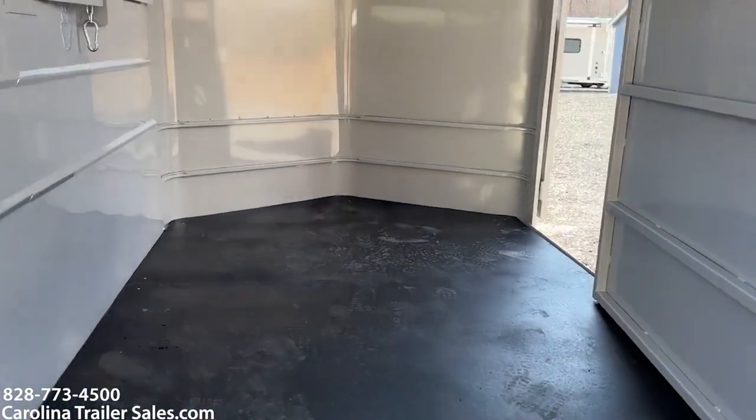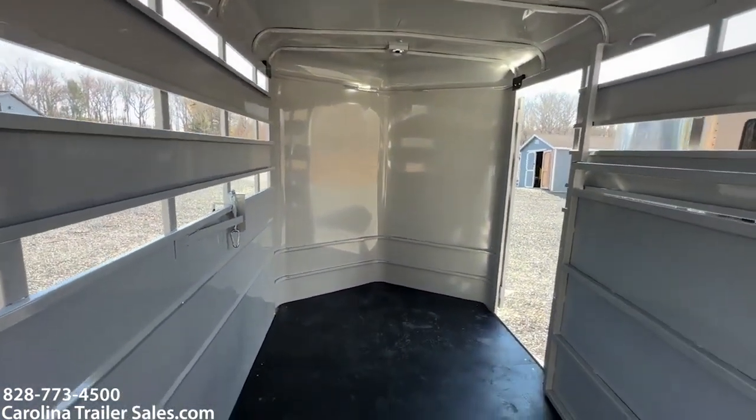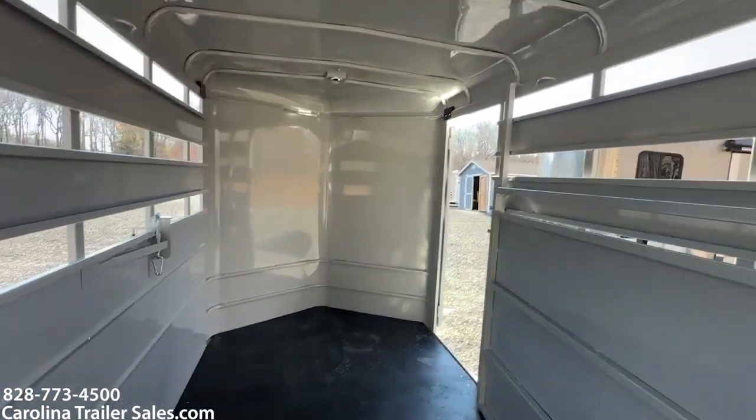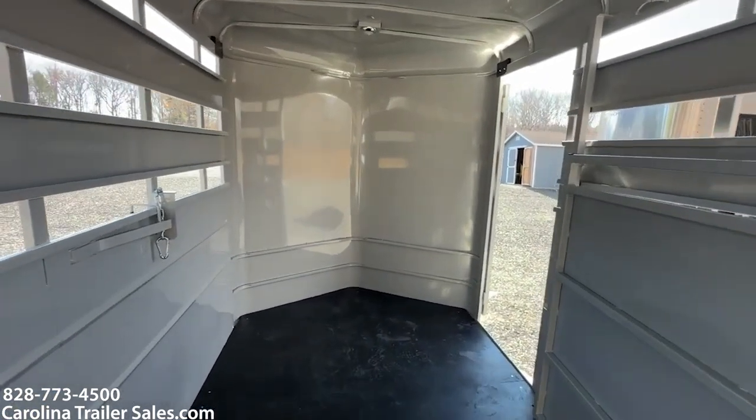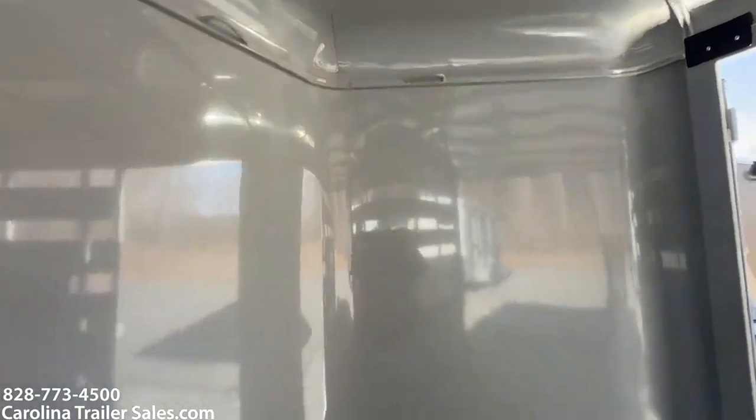It's a lot of room in here for a 14-foot — a lot of room. You've got room all the way up into the nose, and you've got a tie ring on either side. Again, it's 7'6" tall, so it enables you to haul other things as well. It does have a light on the inside.